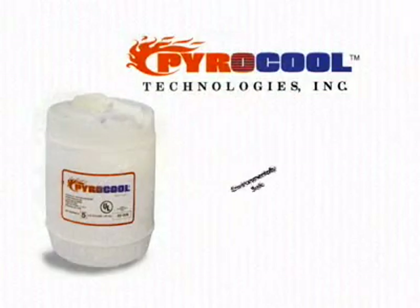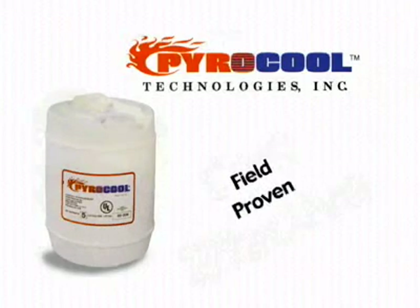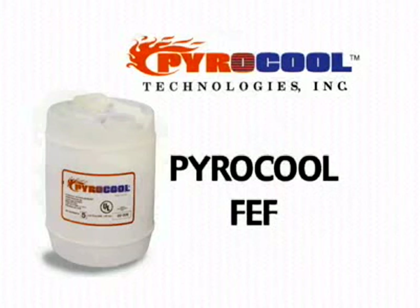If your fire department or industrial operation is looking for an environmentally safe, cost-effective, field-proven firefighting foam, then PowerCool FEF is the product you've been looking for. Don't just take our word for it — view this field test demo recently shot in Montgomery County, Maryland.